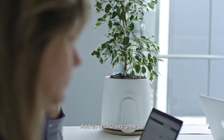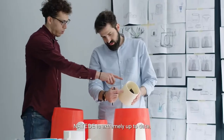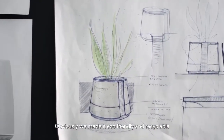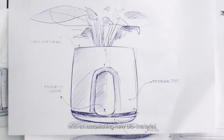And also Clary grew up. Here we are, ready to launch the new Clary. Let's start with design. Natede is extremely up-to-date, elegant and beautiful. Obviously, we made it eco-friendly and recyclable, with an astonishing new biomaterial.